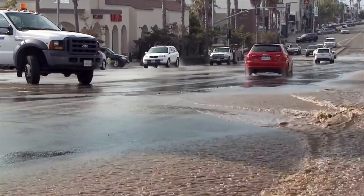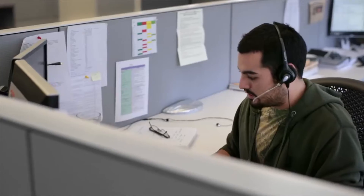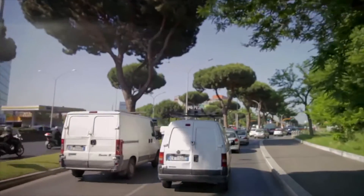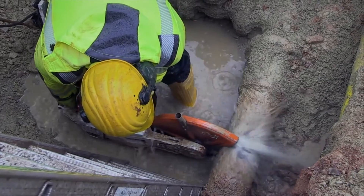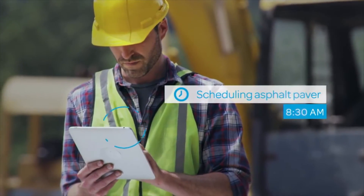For instance, when a water main burst during rush hour, dispatch was able to quickly locate nearby workers and equipment and send out an alert redirecting them to the emergency, while the on-site supervisor exchanged vital data with the team.